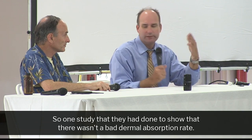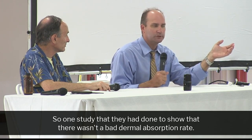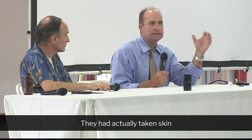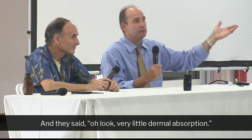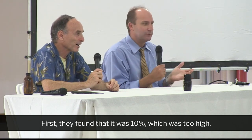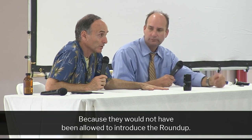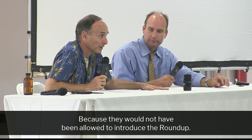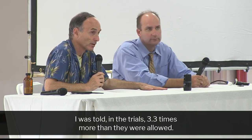One study they had done to show that there wasn't a bad dermal absorption rate actually used skin that had been cooked before it was exposed to the chemical. They said, 'Look, very little dermal absorption' — of course. First they found that it was 10%, which was too high, because they would not have been allowed to introduce the Roundup. I was told in the trials it was 3.3 times more than they were allowed.